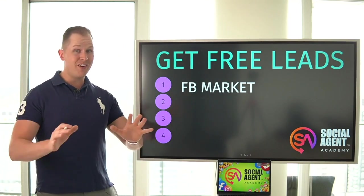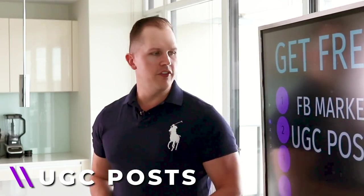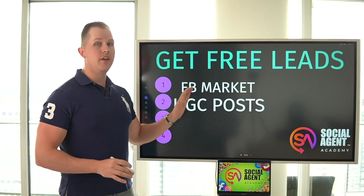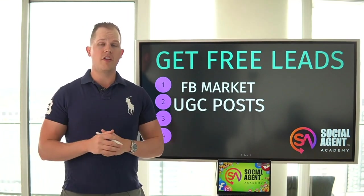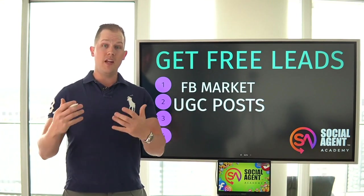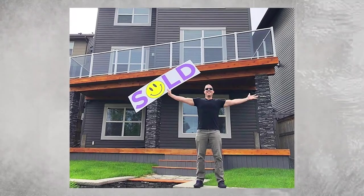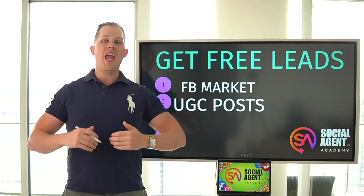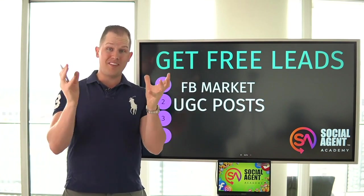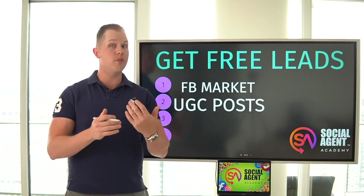Number two is one of my favorites — UGC posts, which stands for user generated content. When I was focused primarily on closing deals, every time I closed a deal I would get a photo with my clients outside of the property with big smiles and big emotion. They would hold my five-foot sold sign with a smiley face, and I would post that every single time I closed a property. It does well because it's not just posting a sold banner made on Canva — it actually shows that people really enjoyed working with you.